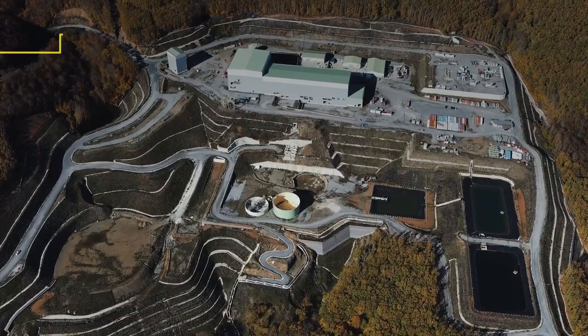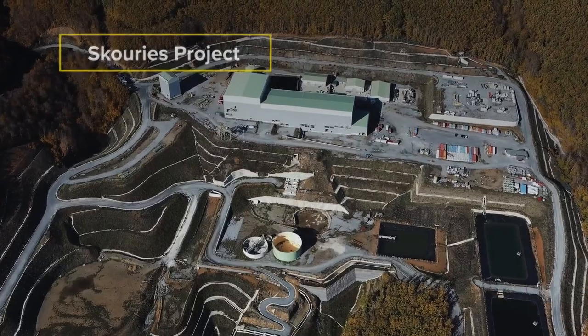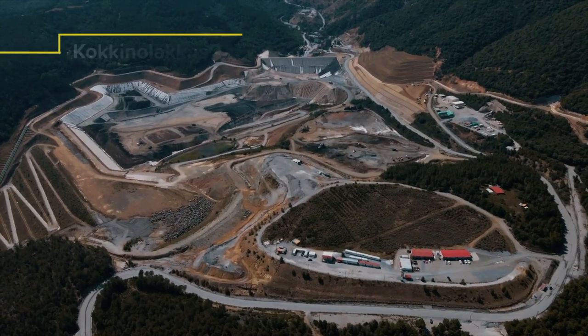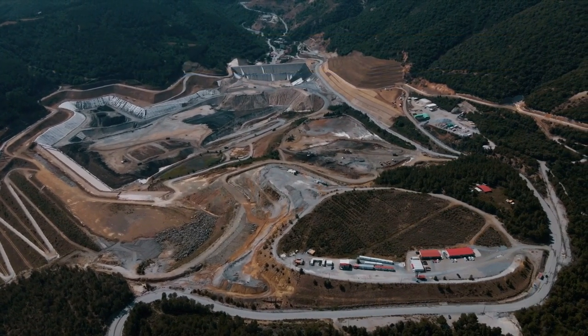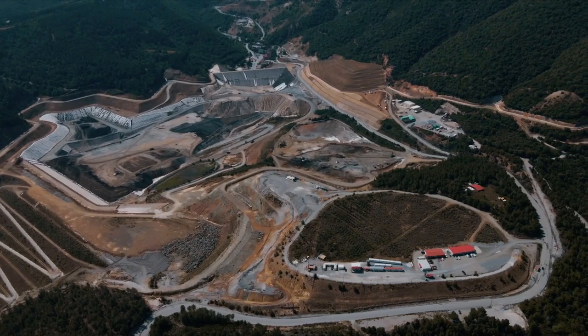El Dorado Gold subsidiary Hellas Gold is also using this best available technology to mitigate its environmental footprint and safely manage tailings. The $100 million, state-of-the-art Kokinolakas facility in Greece was designed to strict European Union regulations and is engineered to withstand significant flooding or seismic activity.